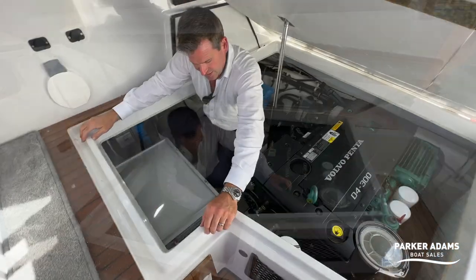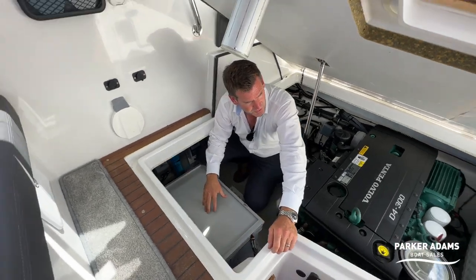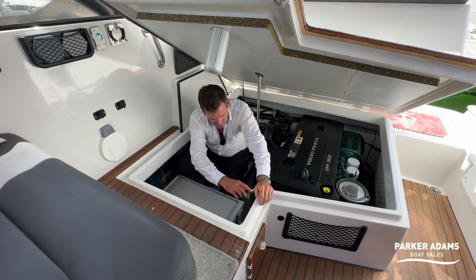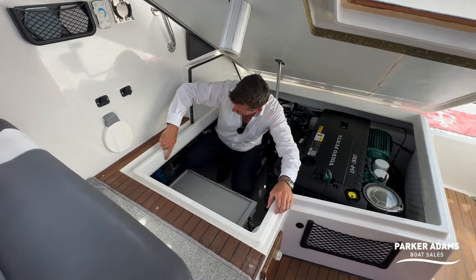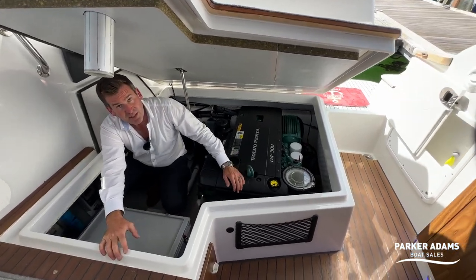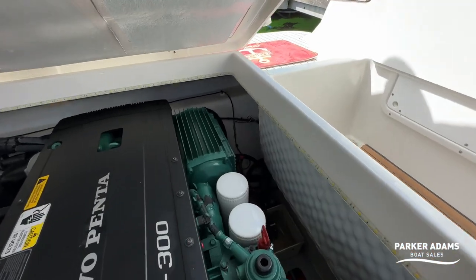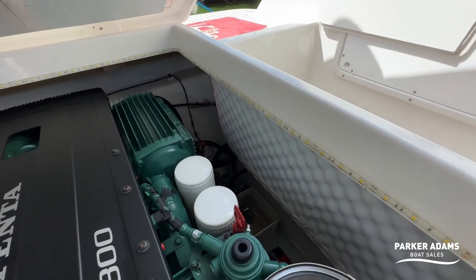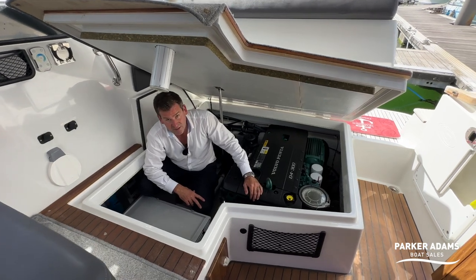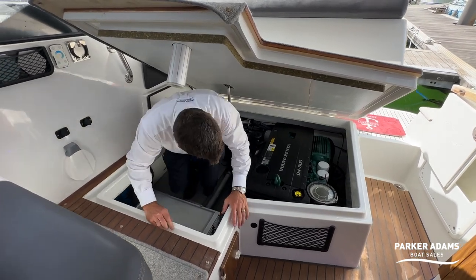There are automatic bilge pumps, and in addition there's an LED strip all the way around the engine bay, so if you need to access it at night you can see — it lights it up like a Christmas tree. Very easy to work on day or night.